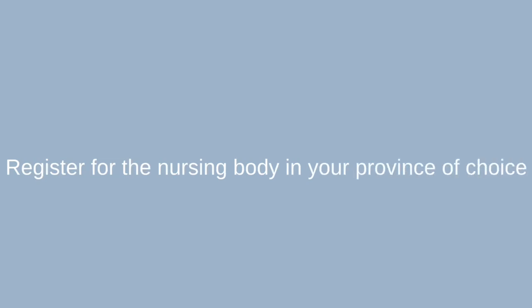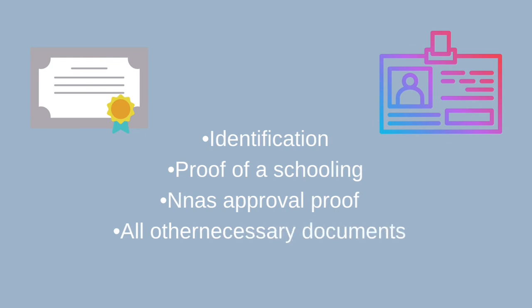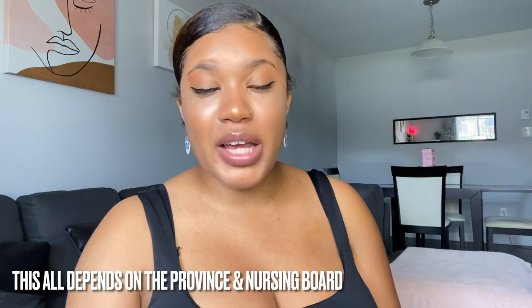If you are a registered nurse here in North America, it is relatively easy for you to work in Canada. First, decide what province you want to work in and register with that provincial nursing body. You'll fill in the application form with your information and ID, send in your schooling papers, and they will assess you and determine whether or not you need to write the NCLEX. If you already wrote the NCLEX in America, you probably will not have to write it again in Canada.